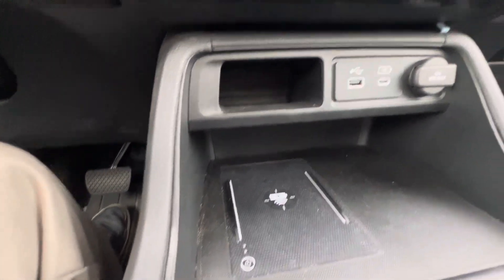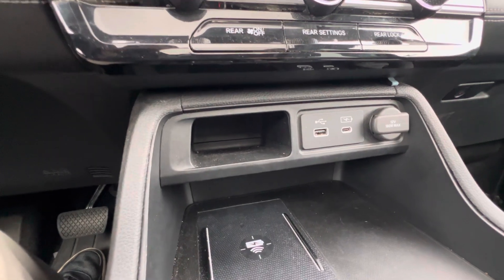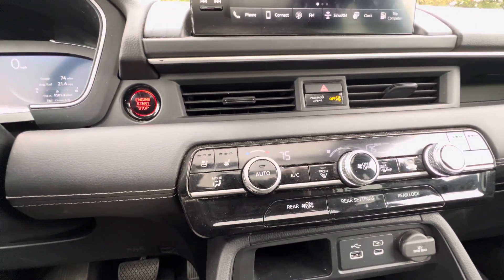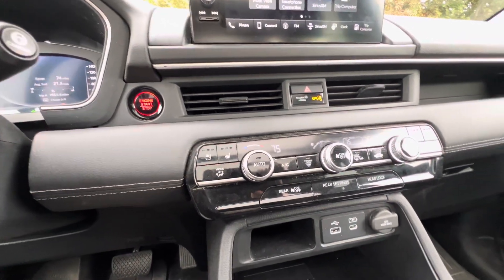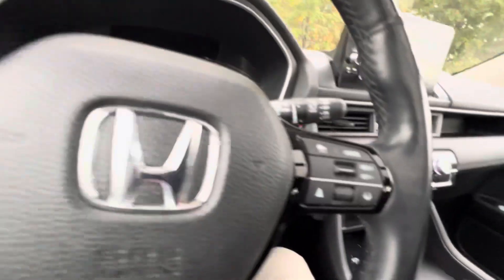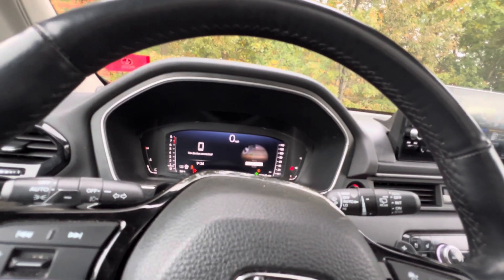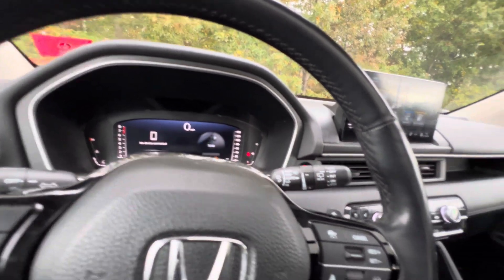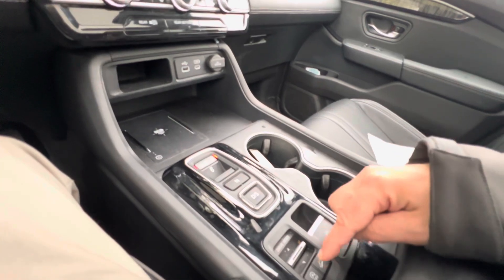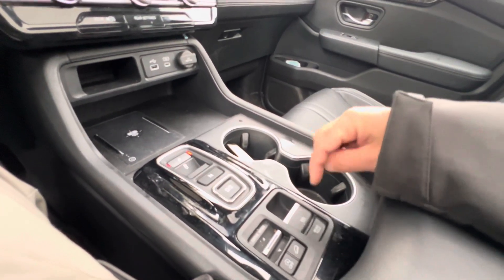There's a wireless charger down here as well as a USB-A and updated USB-C port, along with a 12-volt power adapter. Dual climate control with heated and ventilated cooling seats. You get your individual drive modes: Normal, Econ, Snow, Trail, Sand, and Tow. Push-button gear shift, auto engine start button, downhill assist, e-brake, and brake hold controls.